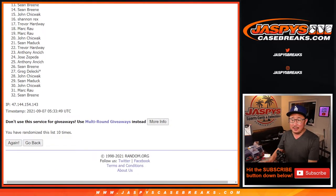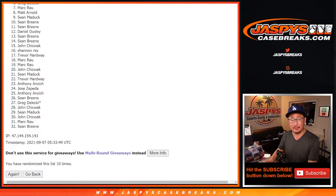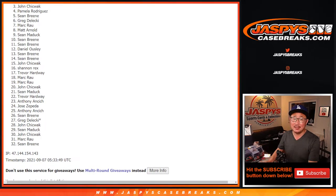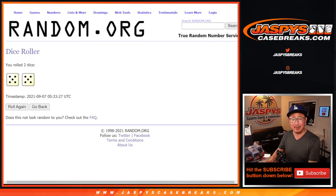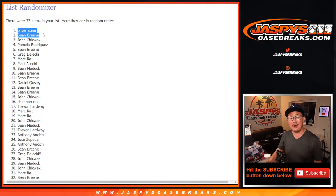After ten rolls — well, first of all, there's going to be a lot of sad people here. Thirty spots, nothing. But that'll just make the top two extremely happy. That spot right there is the worst — sorry, John, sorry everybody. We'll get them next time. But very happy times for Sean Breen and Oliver Soria! Wow, after ten — did I do it right, Oliver? Yeah, look at that! Hey, you and Sean got yourself $500 spots in that division break and a chance at a $3,000 football mixer spot. JaspysCaseBreaks.com — I'll see you for the next one.